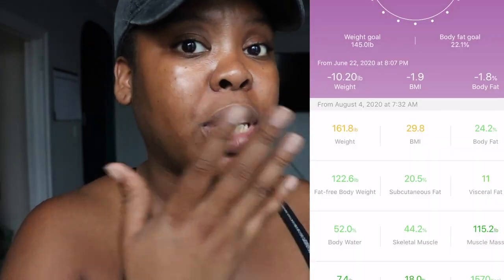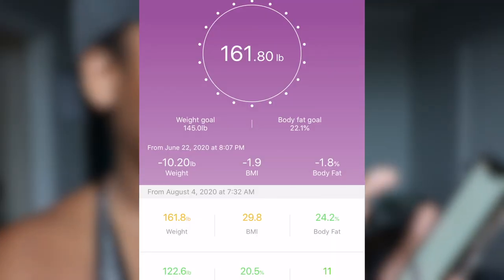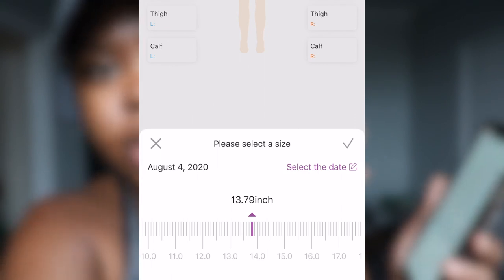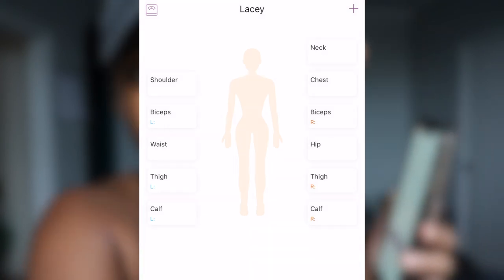This is why I enjoy this scale so much — it's letting me physically see my results. You can also add a member, so if you have another individual in the house, like my husband, I could add him. Another cool thing is that it can do measurements — you can measure your whole entire body and manually put the measurements in, so you're able to track your full body progress. I need structure; I need to see things to make them happen.